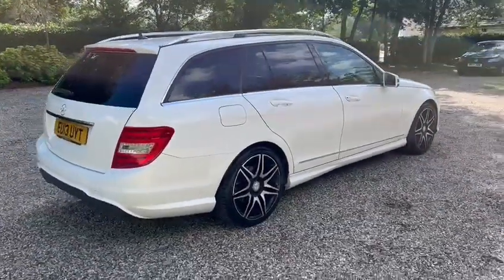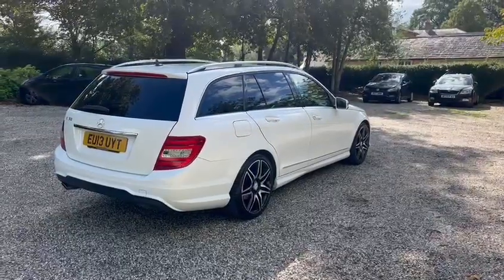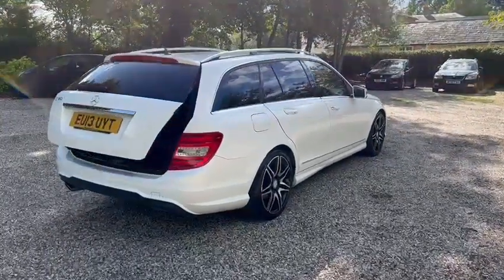We have full main dealer service history. We have 10 service stamps, and it also comes with a new service.